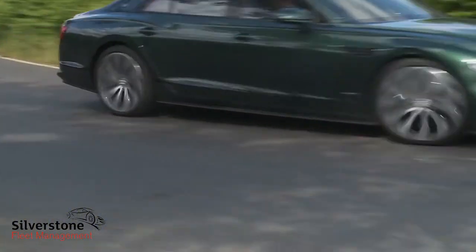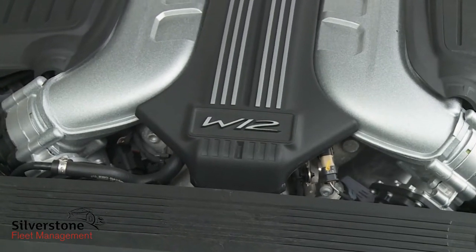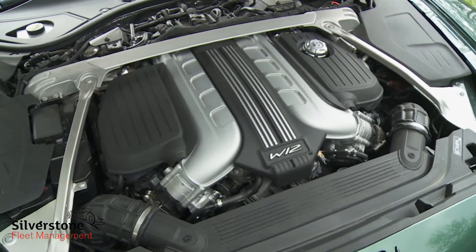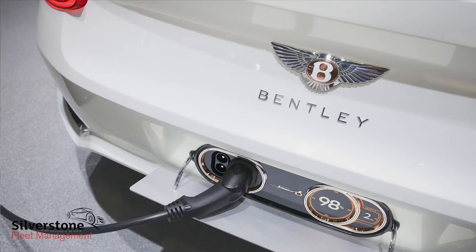Engine-wise, most Flying Spur buyers choose the six-litre twin-turbo 12-cylinder W12 engine that we're trying here. Bentley has developed other petrol power plants for this car — you can ask your dealer about a Porsche-derived four-litre V8 and a plug-in hybrid that mates a three-litre V6 with an electric motor, but it's the W12 that most customers tend to want.